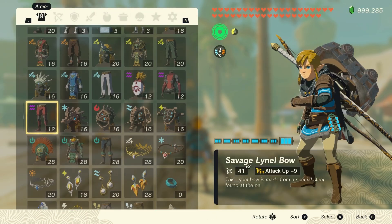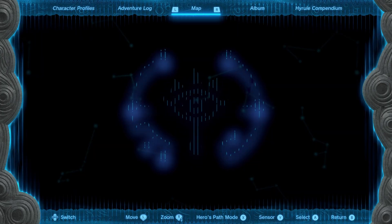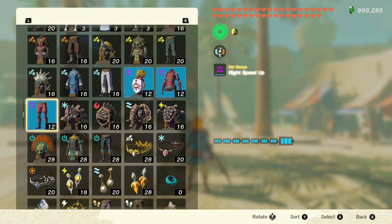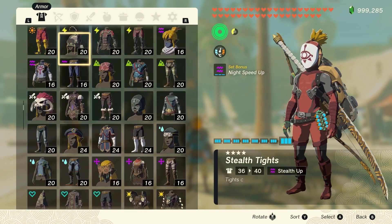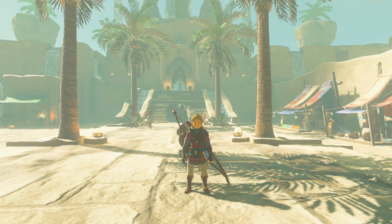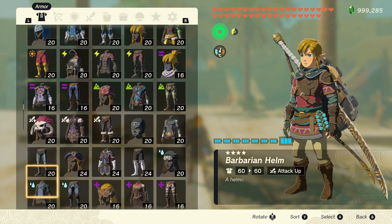First, pause the game and equip some clothing that'll get you chucked out. Then, without unpausing, press minus and watch your memory, before putting on a perfectly legal outfit. Now, unpause the game and that's it. The guards won't care what you're wearing from then on in.